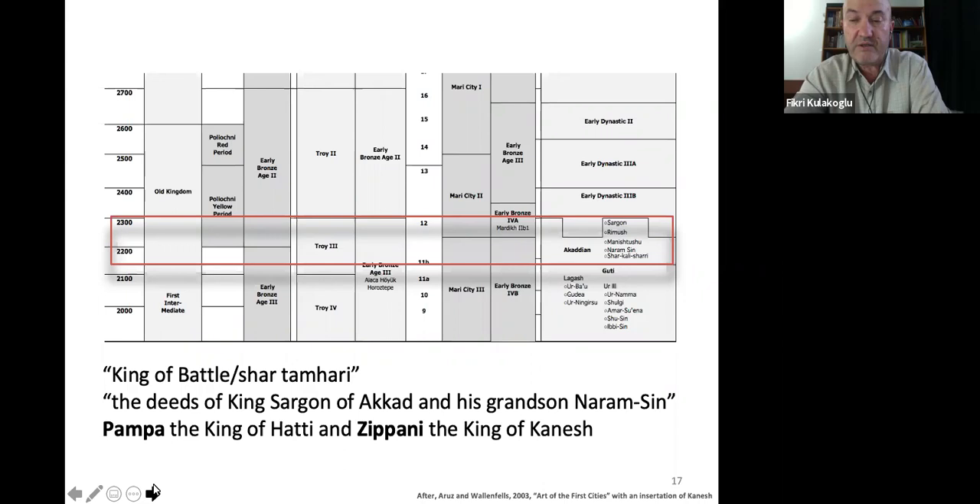The earliest information about this region and period is the legendary 'King of Battle' text, Shartamhari, which takes on the deeds of King Sargon of Akkad and his grandson Naramsin, from a version in the Hittite language written 800 years after the death of Sargon. The king of Bedal made war on the city of Burushattum because of the complaints of Akkadian merchants. In later years, Naramsin defeated a coalition of 17 kings, among them Pampa, the king of Hatti, and Zipane, the king of Kanish.